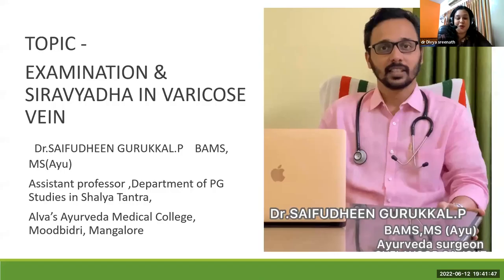In our OPD we definitely get cases regarding varicose vein, and if we get proper guidance from an experienced doctor it will definitely support our practice. Today we have Dr. Saifuddin Gurukal, currently working as an assistant professor in the Department of Shalya Tantra — a PG department in Alwas Ayurveda Medical College. I wholeheartedly welcome him on behalf of Ayurveda Map as well as Dr. P. Alikuti's Cortical Ayurveda Pharmacy.